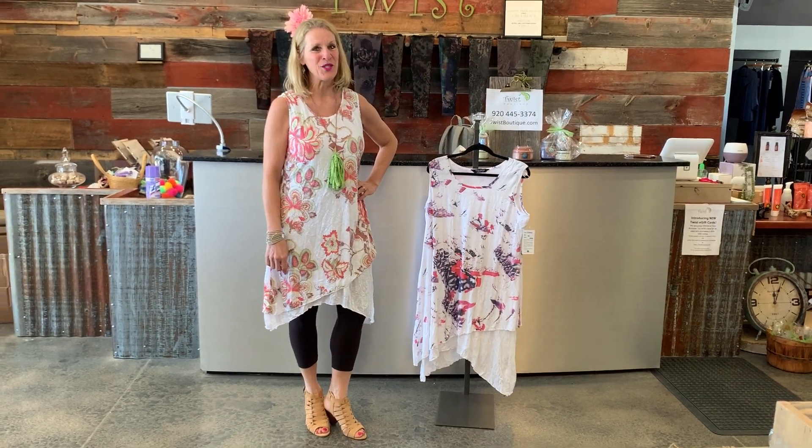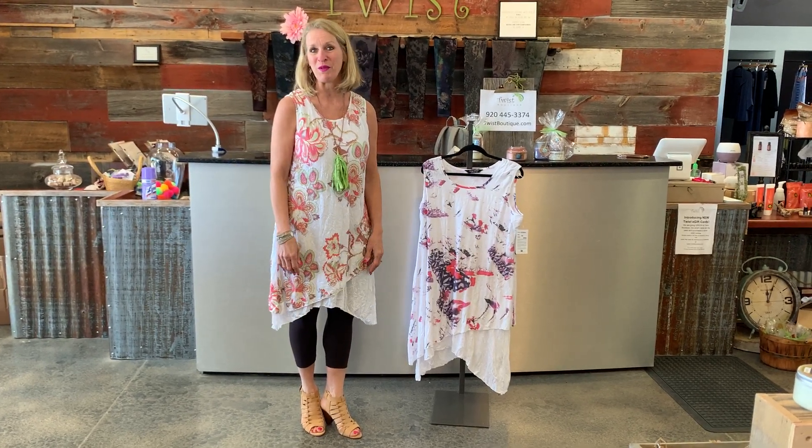Good morning ladies. It's Sue at Twist Boutique and welcome to Twist Time at 10. I hope your day is off to a wonderful start and I hope that you can sneak a few minutes outside today to enjoy the sunshine. We're continuing this week at Twist Time at 10 featuring our Tango Mango dresses, which are absolutely perfect for the beautiful weather that we've got this week.